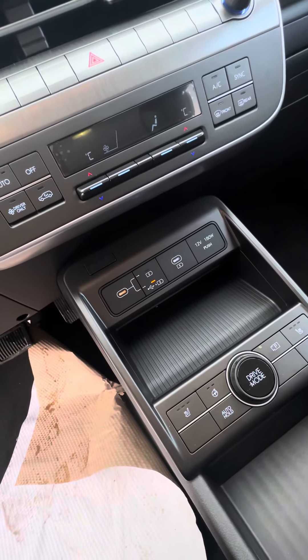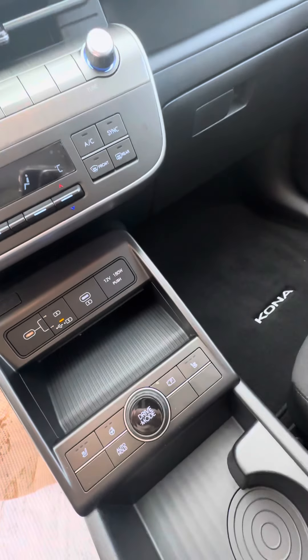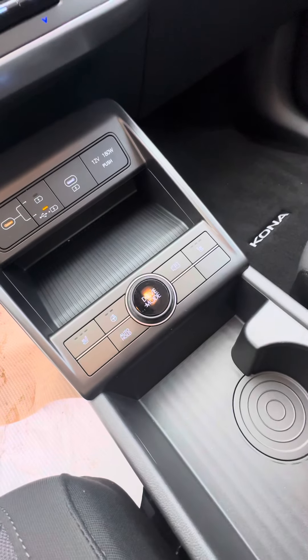Everything down here — USB-C chargers, fast charging, car charger right there. You have different drive modes: sport, smart, and normal.